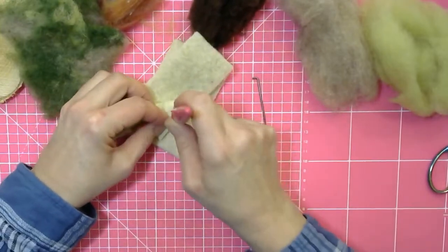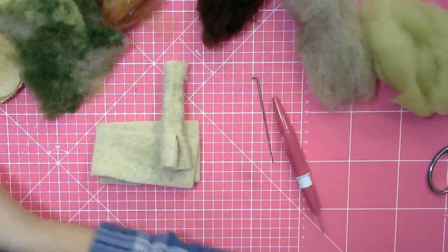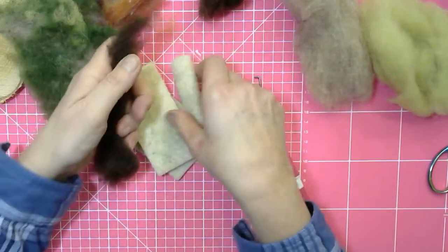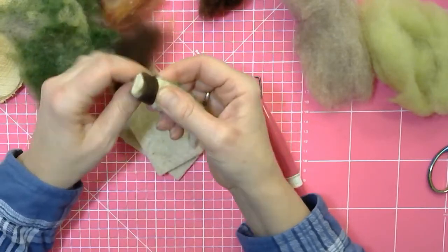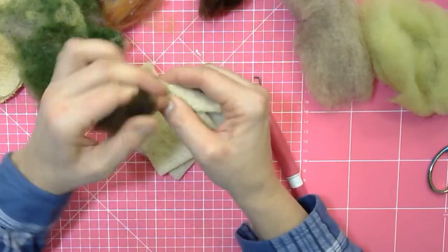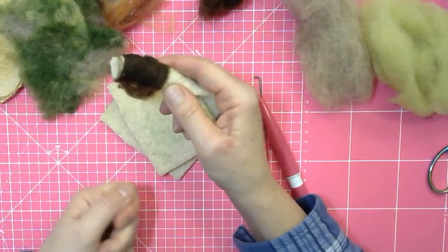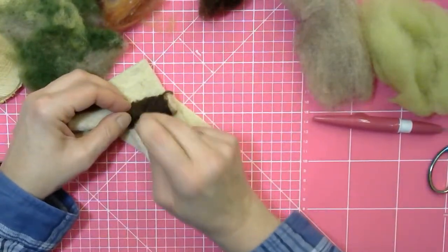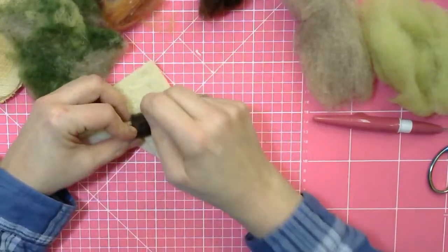It doesn't have to be completely solid because next you're going to wrap the brown Portuguese merino around it — a lovely short fibre that gives a great texture. Start wrapping at the top where it's not open and keep it quite tight. The Portuguese merino is a short fibre so you need to be really close to the make when wrapping — you can't hold it from far away or you'll just tear it off. As you wrap a little bit, felt it down to fasten it onto the tree trunk, which will also hold the shape together more.